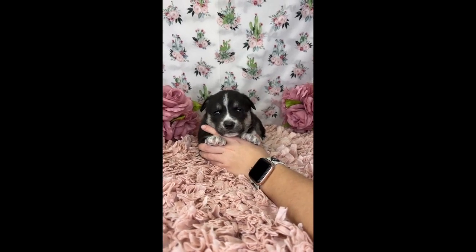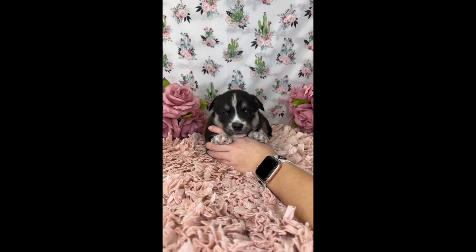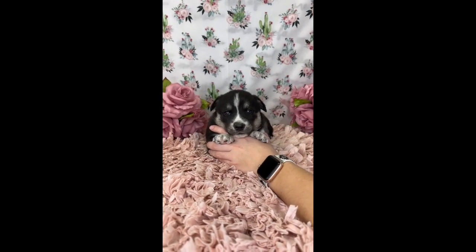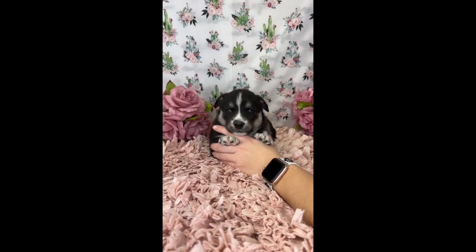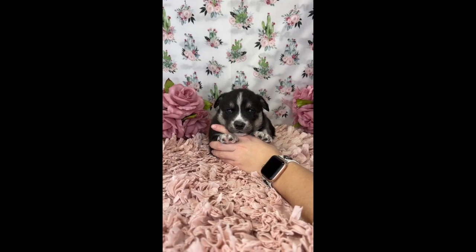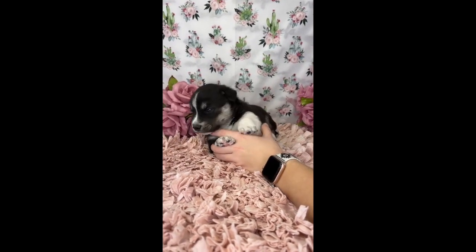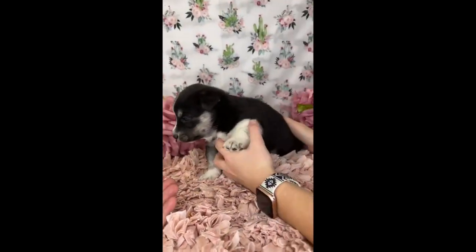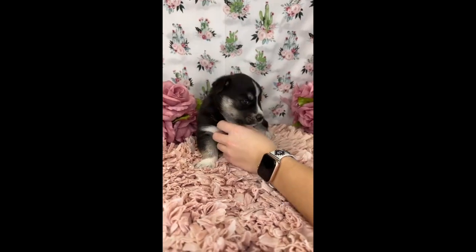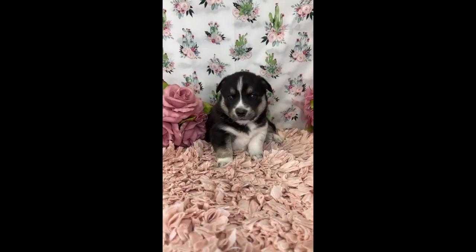Hello everyone, we are here with this week's updates on the little Aussie/Corgi puppies that we have that are just about four weeks old. They are doing really good and they are starting to eat food. Their ears are really opening up so some of these sounds are very sharp to them, so I'm going to try and be a little bit quieter and easy on the video.